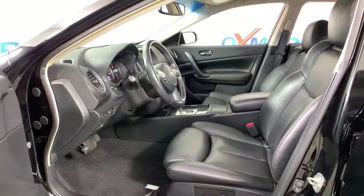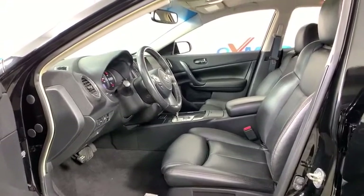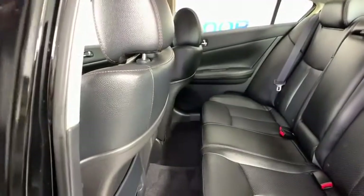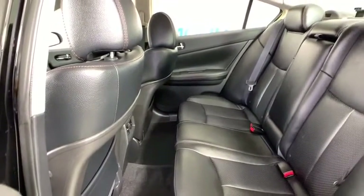Power passenger seat. Traction control. Leather-wrapped steering wheel. Dual airbags. Power steering. AM-FM stereo with CD player. Four-wheel disc brakes. Center armrest. Eight speakers.